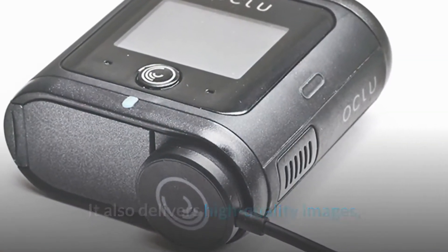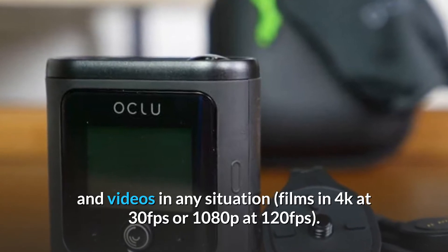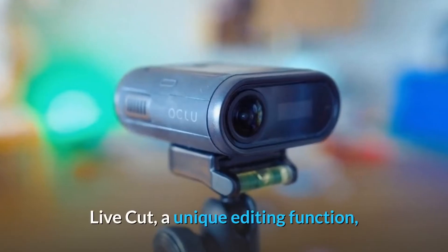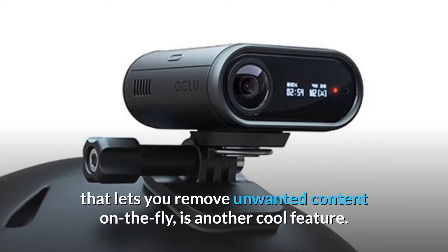It also delivers high-quality images and videos in any situation, films in 4K at 30fps or 1080p at 120fps. Live Cut, a unique editing function that lets you remove unwanted content on the fly, is another cool feature.